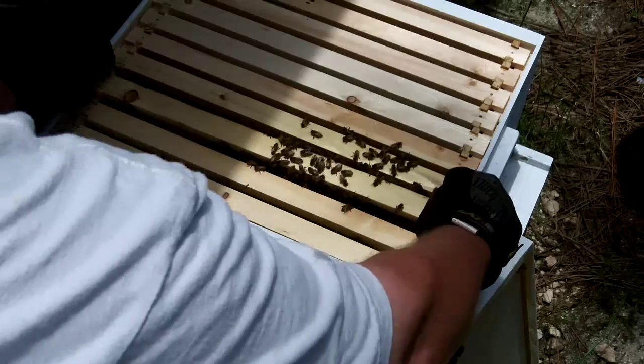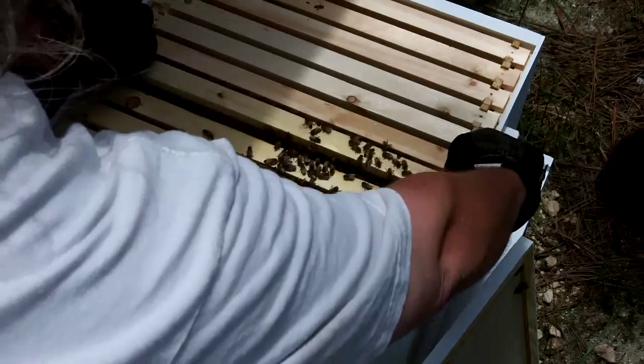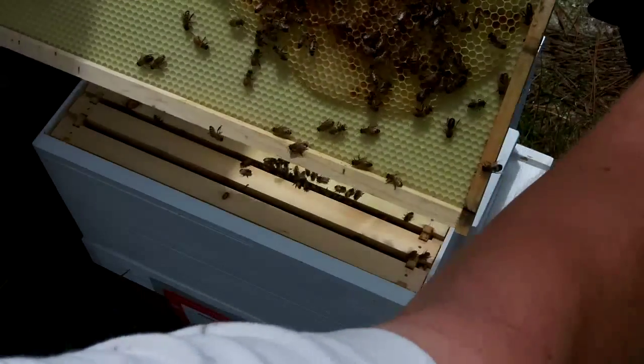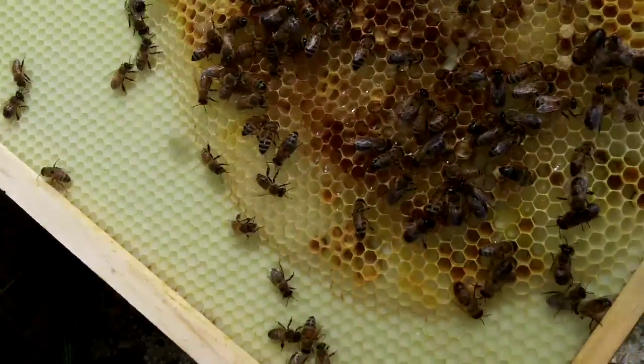They're working, just kind of slow. The girls are a little grumpy right now — they don't like being messed with. Yeah, they're working there, look at the little heads in there making deposits.